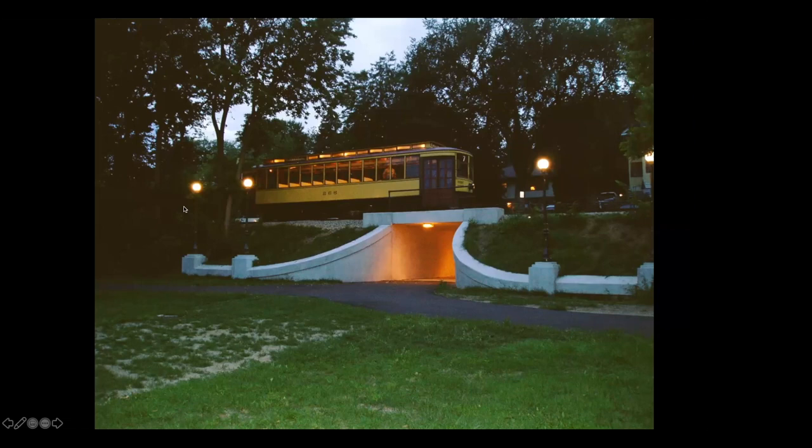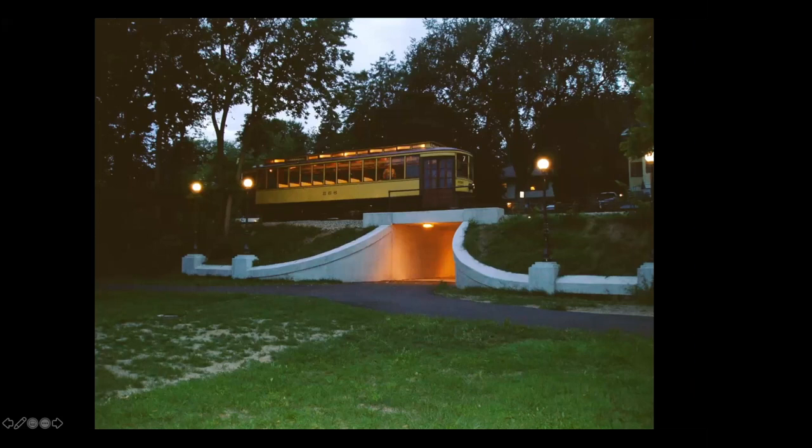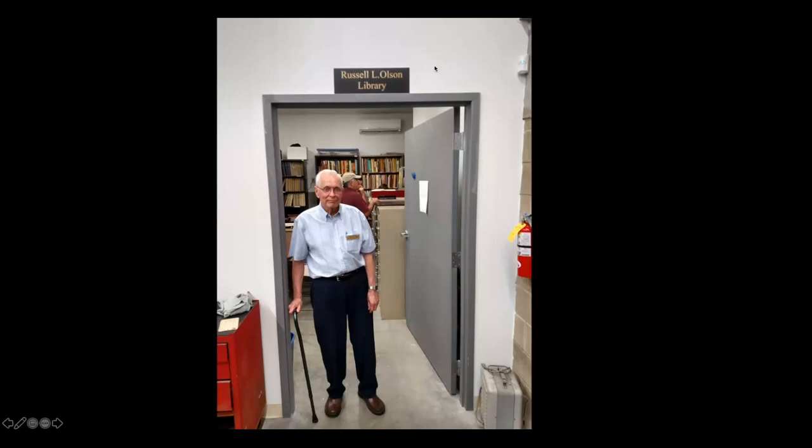Leo Malash had acquired these lampposts for something out at Excelsior and never used them. Nobody had ever seen a picture of what these lampposts looked like, so we just put them in there and they look appropriate. In 2015, we went and did the addition, which included the Russell Olson Library.